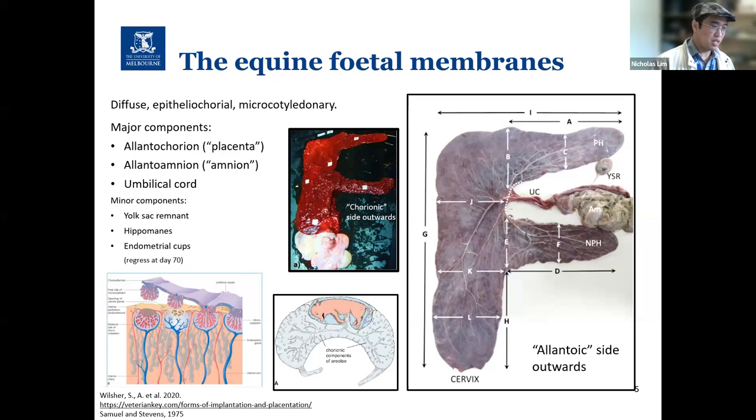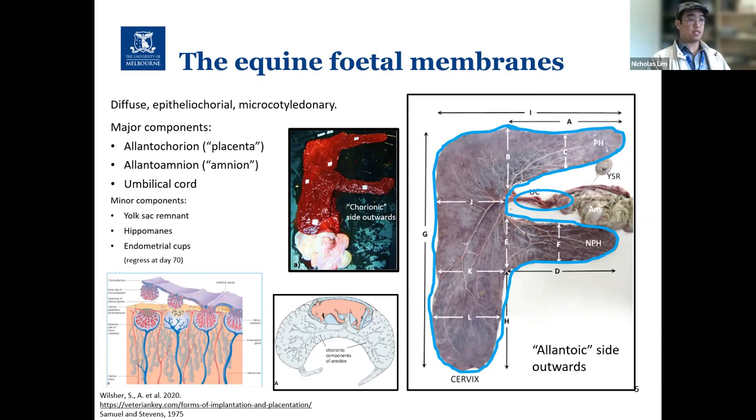The image on the top left shows the fetal membrane with the chorionic or maternal side displayed — that's why it's very red. When you flip it over, the image on the right shows the allantoic or fetal side. The allantochorion, also known as the chorioallantois or placenta, contacts the maternal endometrium and connects to the fetus via the umbilical cord. The fetus is enveloped by a second, more intimate membrane known as the allantoamnion or amnion. Other components include the yolk sac remnant, the hippomanes, and the endometrial cups.